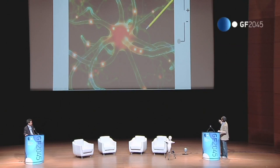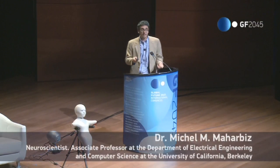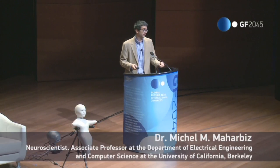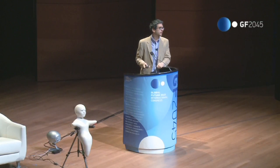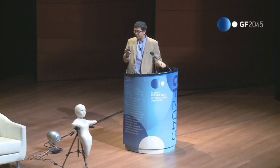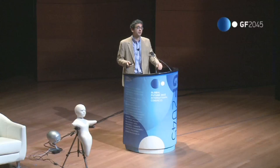By recording these signals you can infer something about the activity of those neurons, and that's been the basis of the type of work where you take recorded electrical signals and do things with them. There are challenges to doing this for lifetime chronic integration — the type of things we're all talking about here.